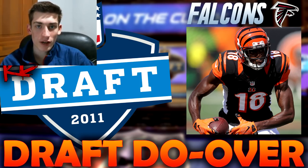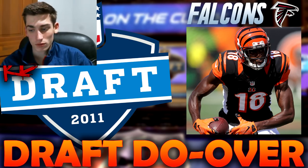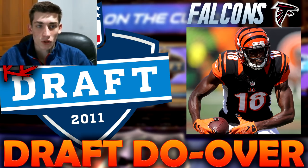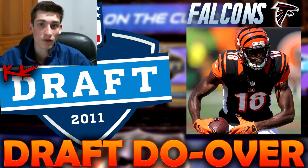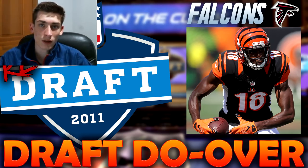With the seventh pick, the San Francisco 49ers would select Aldon Smith, edge rusher out of Missouri. Based on his first couple of seasons, the general consensus was this was far and away the best player in this draft class. Aldon Smith wreaked havoc as a pass rusher for the 49ers, with Justin Smith taking up blocks and Aldon Smith having one-on-ones on the outside. He was so, so good.